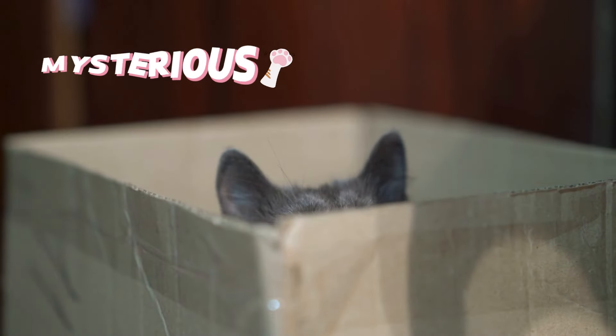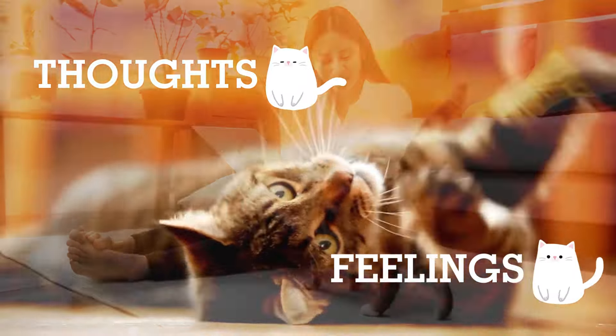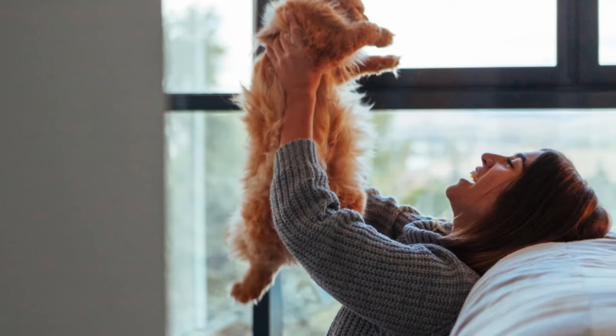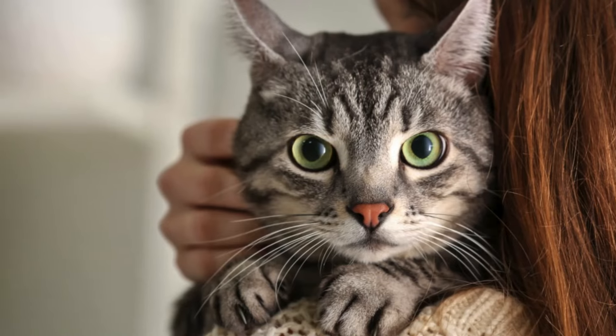Cats are known for their mysterious and unpredictable nature, often leaving their owners guessing about their thoughts and feelings. By understanding cat communication, you can develop a deeper connection with your feline friend. In this video, we'll explore five key ways to interpret your cat's behavior and enhance your communication skills.